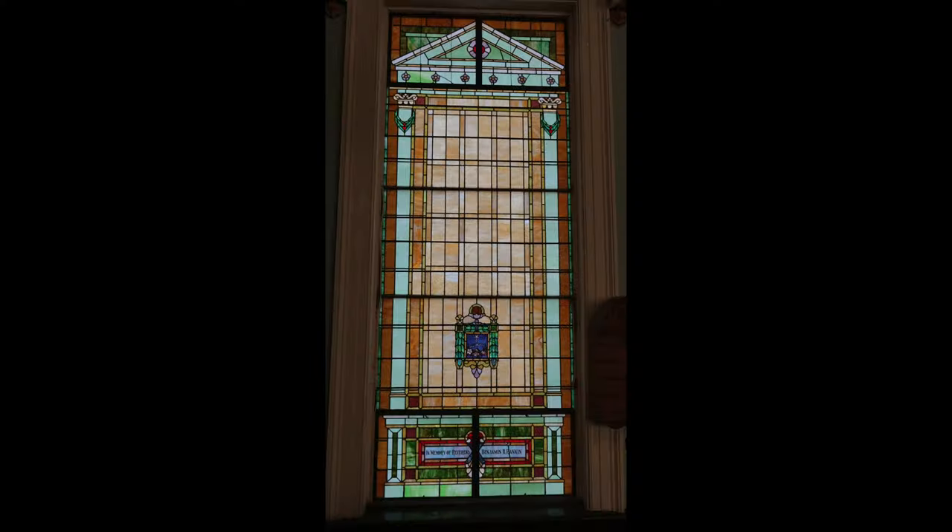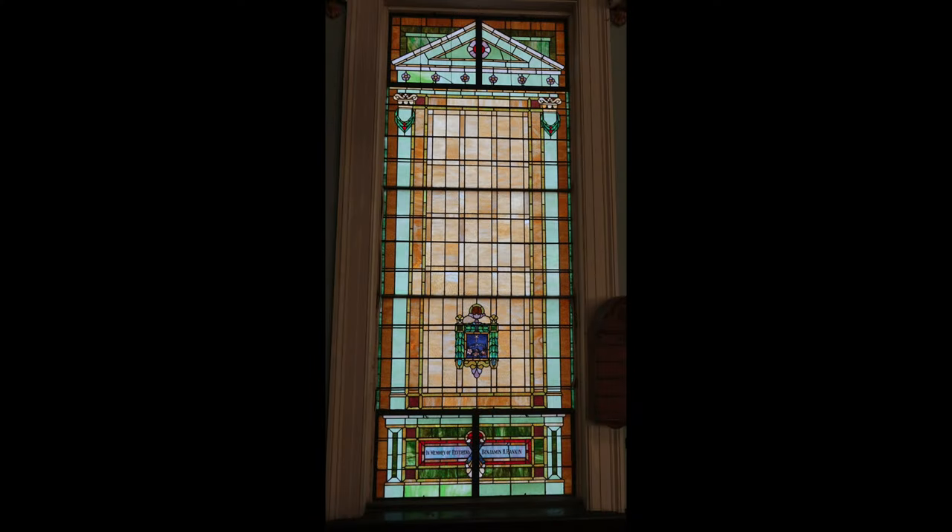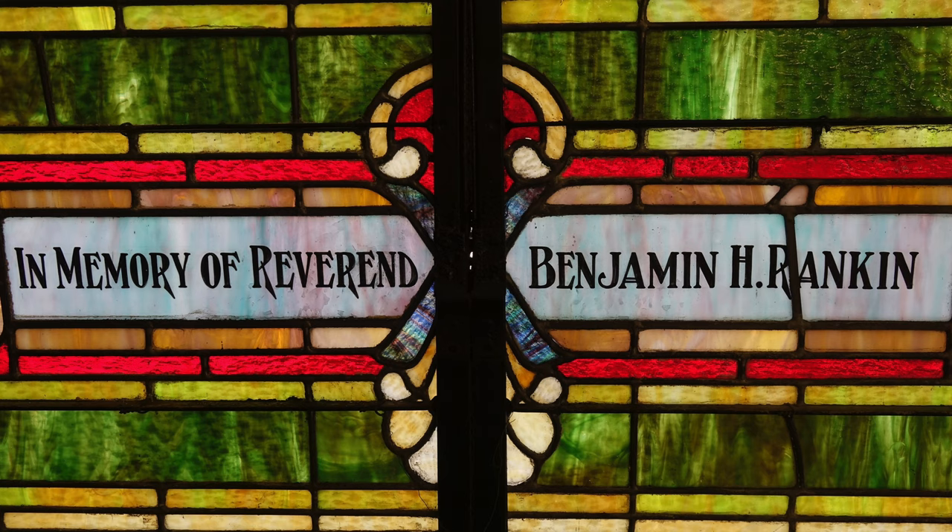I'm also a really big fan of the windows — the way those are nicely framed. Those are nice little treasures, little additions to the sanctuary. Let's talk about some other things outside of the sanctuary.